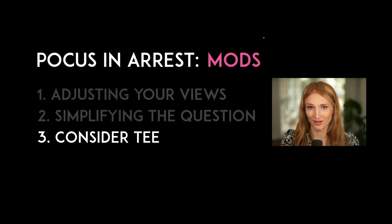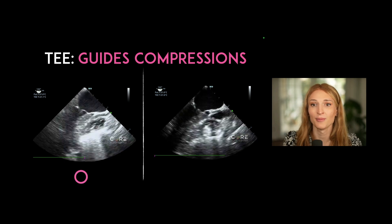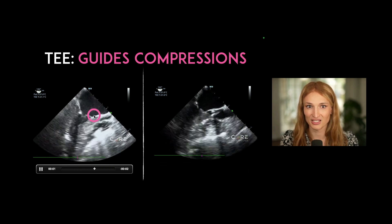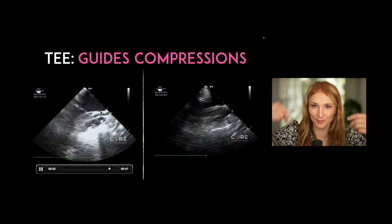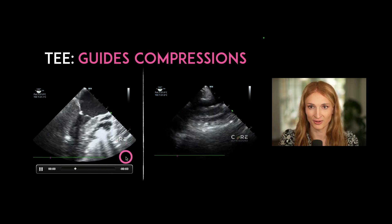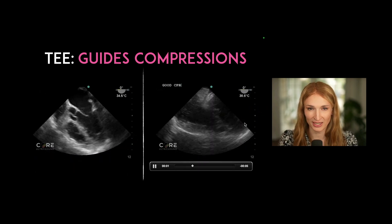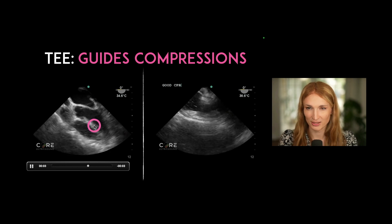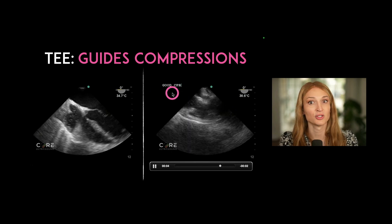Another option is transesophageal echo — shout out to Jimmy Fair for supplying these images. TEE can be used to guide compressions. On the right side we're seeing phenomenal compressions, and we see these after obtaining a window where we don't see great compression of the left side of the heart. In a transesophageal view everything is reversed because you're coming at it from the back, so the left heart is up top and right heart is down here. We can see pretty good compression based off what we see on that transesophageal echo.